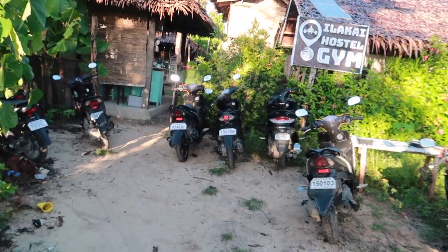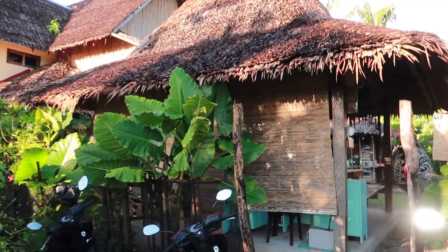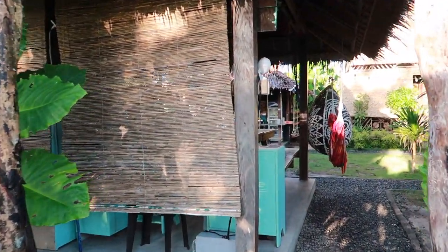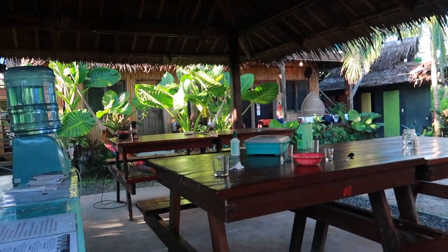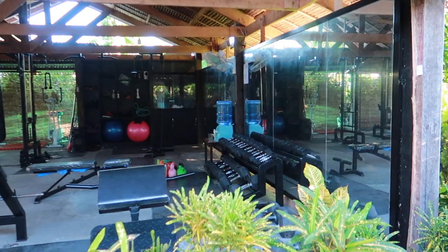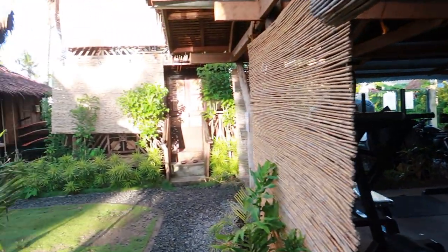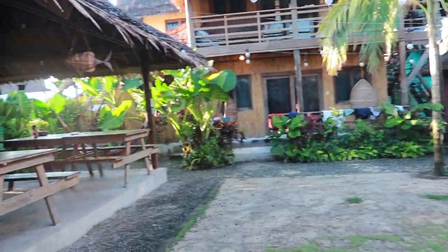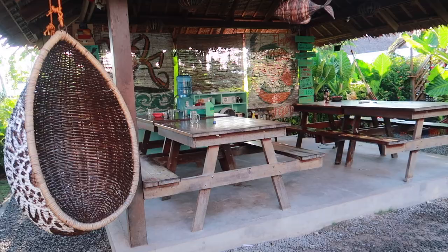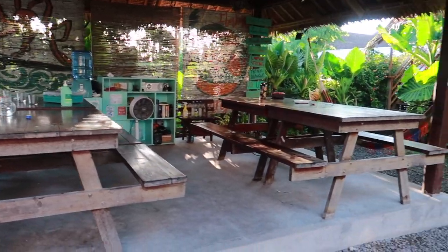Enter ka na. There it is — mayroong gym. There's a gym over there. That's the house of the owner. And dito yung kainan — here's the dining area. And that's the main reception area right there.